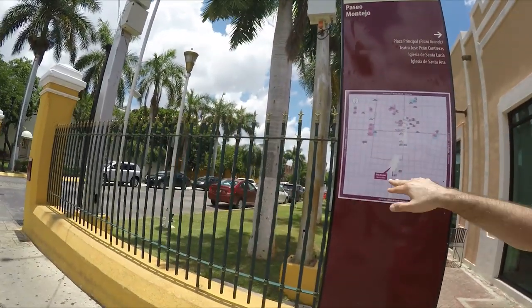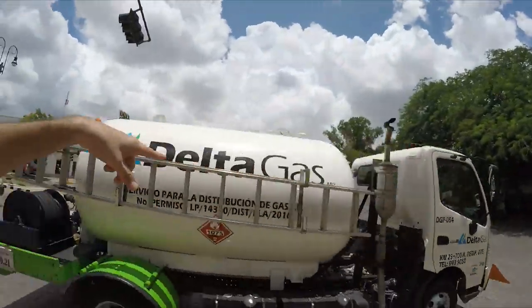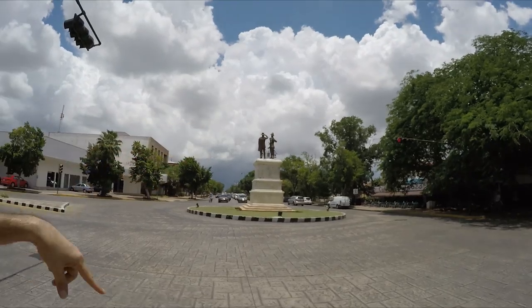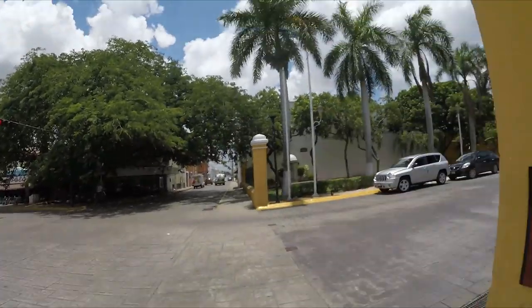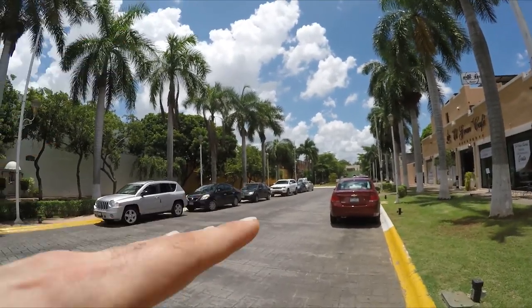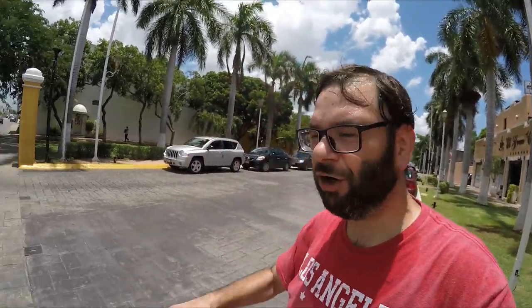This is Paseo Montejo — this is the whole thing. As you guys can see, it's like a big roundabout. It's going to rain — I better hurry up. This little roundabout is where things happen. Even though there are a lot of cars and people parked here because it's a business district — it's not just touristy — on Fridays and Saturdays they close all of this off and have a stage and do stuff.